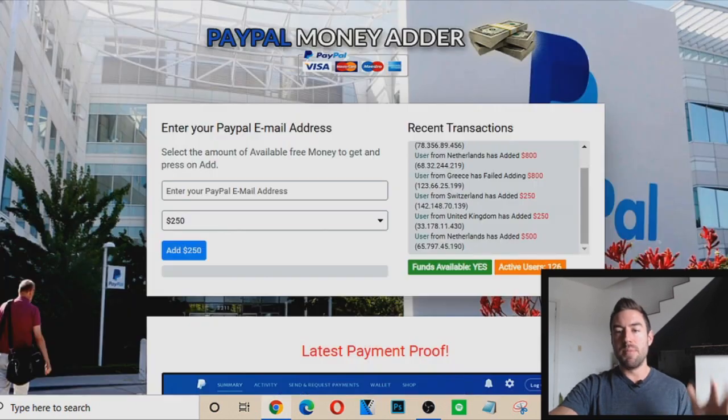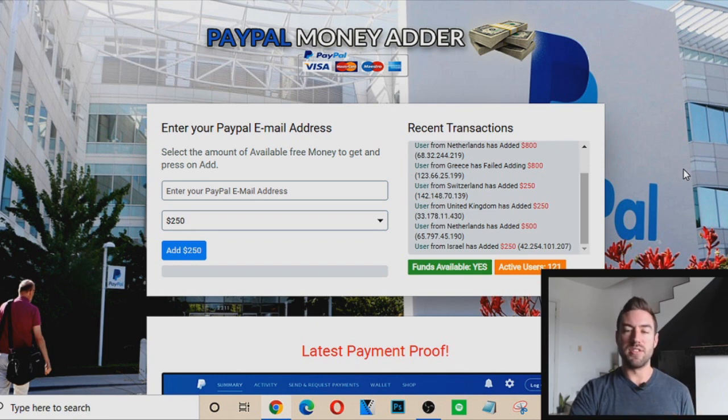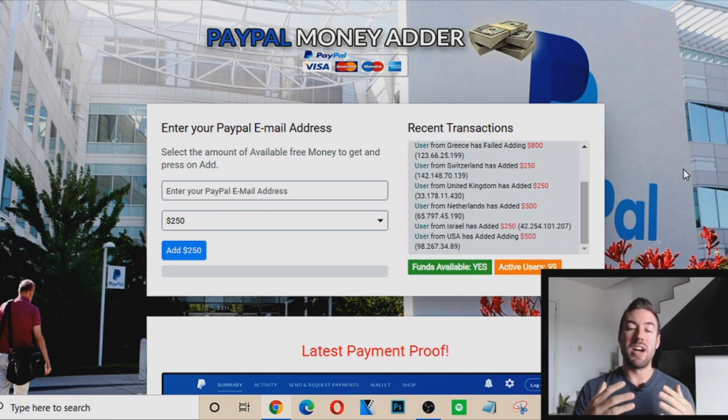Is this legit? Well, I'm going to share with you — you can see right there, I'm actually on the website. And I'm going to break this down, whether or not this is legit, how it supposedly works. And then towards the end of the video, I'm going to reveal whether or not I truly believe you should do this or stay clear at all costs.